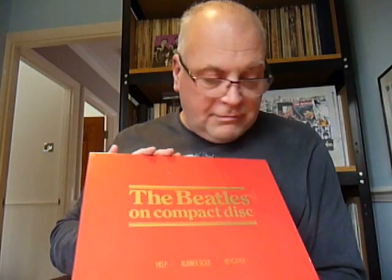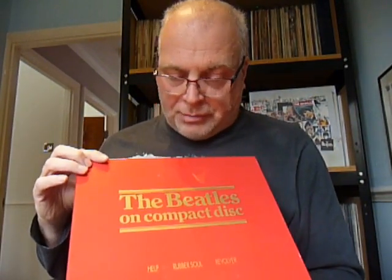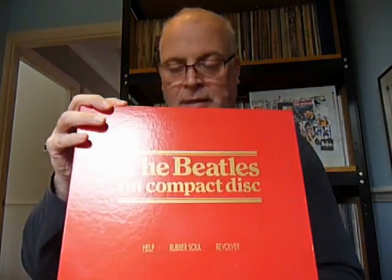So that's the first one — the first four albums. Now the next one only had three in it, and it came in a lovely red box. As you can see there are still signs of wear, but not as obvious on a red box. And this one just had Help!, Rubber Soul, and Revolver on it.